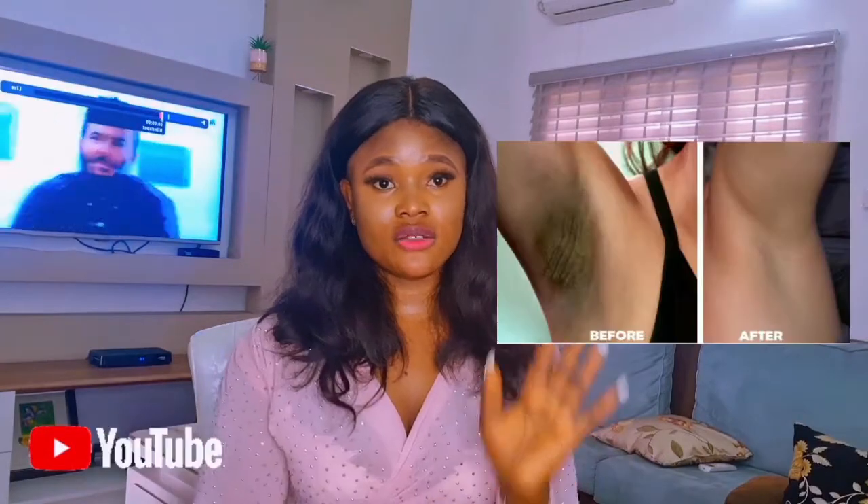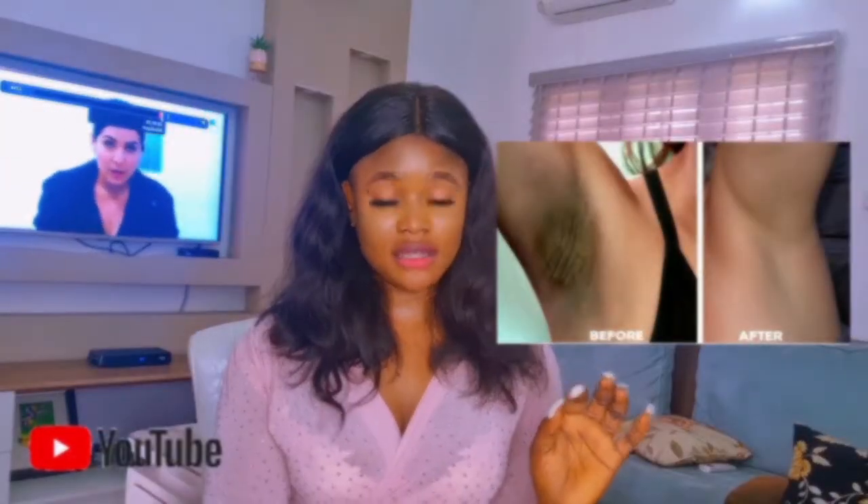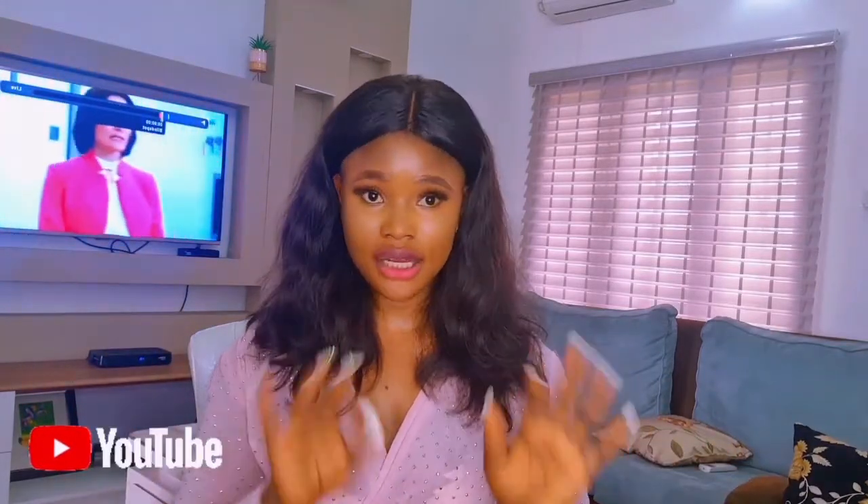One of the major things that causes your armpits to look darker than they should is your deodorants. I have a lot of deodorants with me, so I'm going to show you some of the ones you should avoid and the ones you should use.